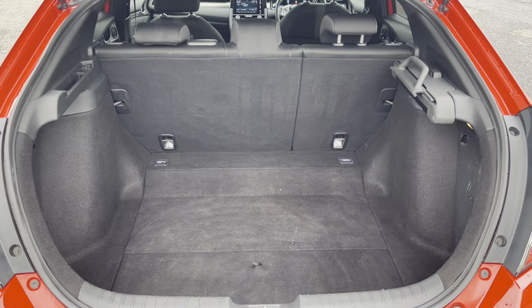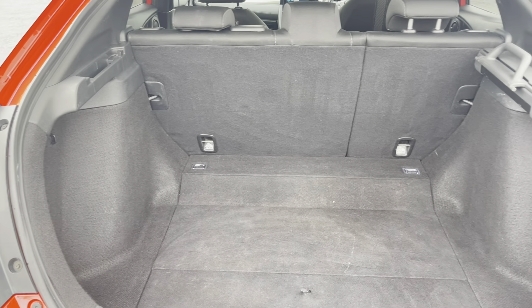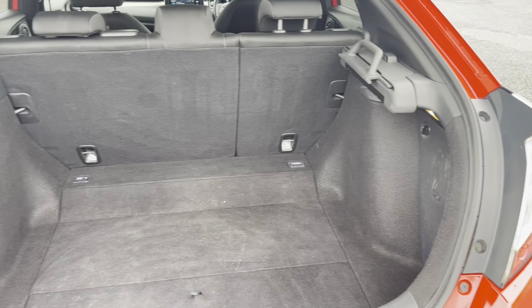Moving into the boot now, as you can see the boot provides a great amount of storage space with the option of folding the rear seats for any larger items.